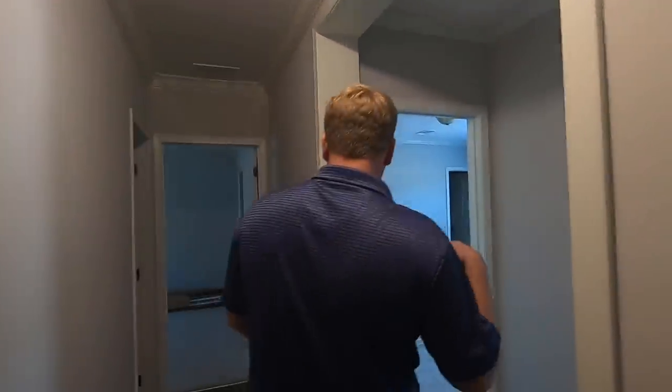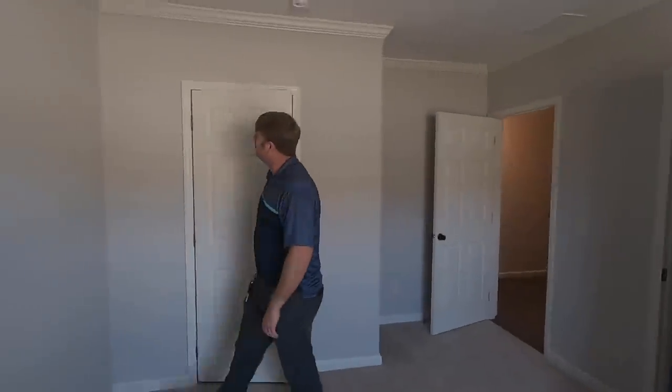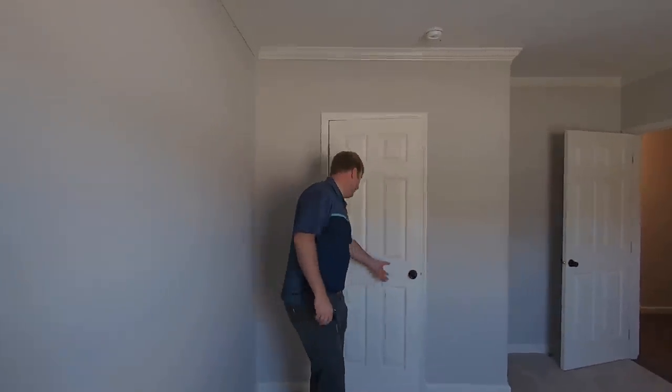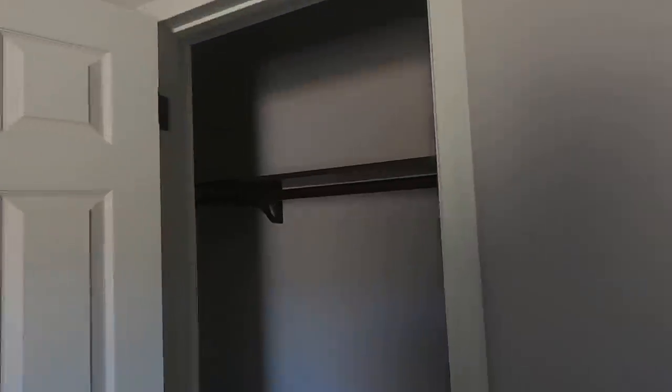This is a four-bedroom home. Coming down the hall, the bedroom to the right is a good size — not small at all. It has a jack-and-jill bathroom connecting to the next bedroom, which some people also call dorm-style.